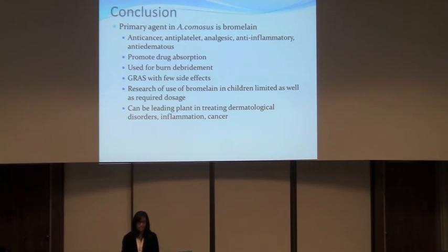In conclusion, bromelain is the primary active agent. It has many different properties such as anti-cancer, anti-platelet aggregation, it can promote drug absorption, and it's used for burn debridement. It is generally recognized as safe with some side effects, though research is limited in children and regarding its long-term use. As long as more research is done in these areas, it can become a leading plant agent for dermatological disorders, inflammation, and cancer.